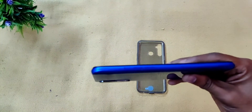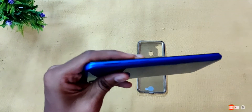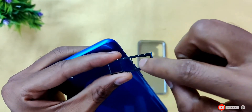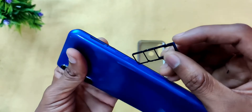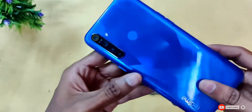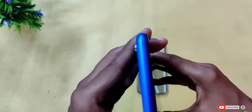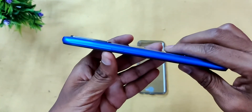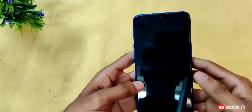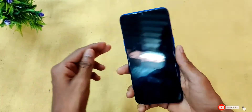Opening the SIM tray with the SIM ejector tool, there are 3 slots — 2 SIM card slots and one microSD slot. The phone supports up to 256GB expandable storage. It also has an IR blaster, which allows you to control a TV. The display is a 6.5-inch HD+ display.